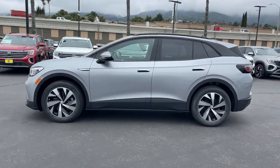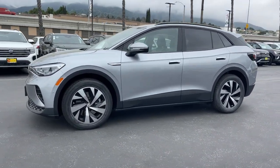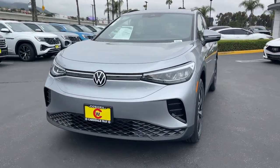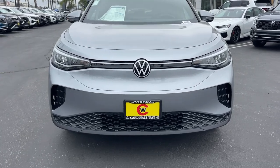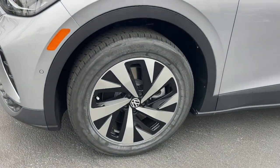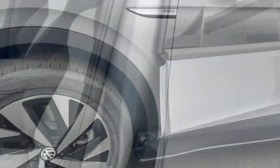The following are some of this vehicle's highlighted options: navigation system, keyless entry, backup camera, heated mirrors, dual zone AC, steering wheel audio controls, heated front seat, aluminum wheels, alarm, and electronic stability control.